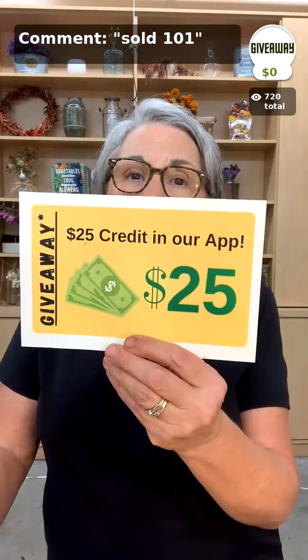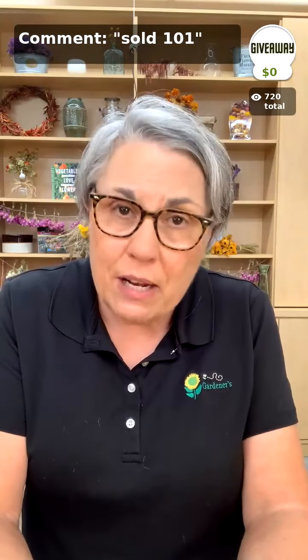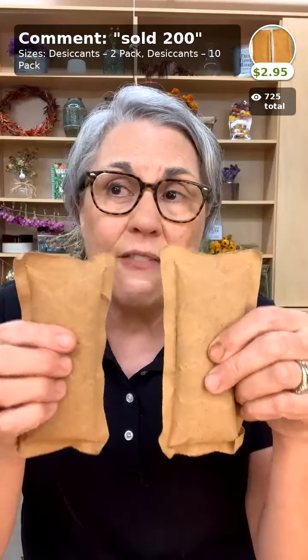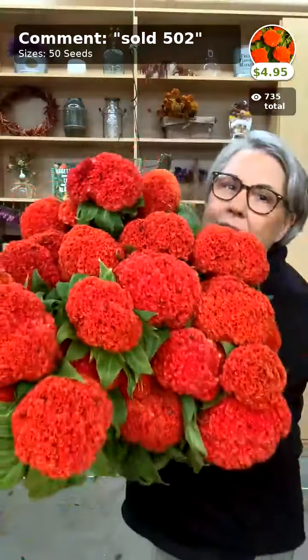Remember friends: if you want to enter the giveaway, hit that button up at the top right now — we select the winner right at the end of the show. And I always remind people that the secret is to purchase seeds for flowers when you meet them and want to grow them, then store them properly using a desiccant pack — this absorbs any moisture inside your airtight container. A 2-pack is $2.95, a 10-pack is $9.95. Keep seeds cool and dry and they will last a really long time.